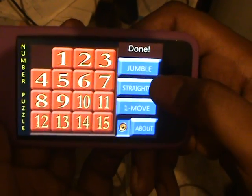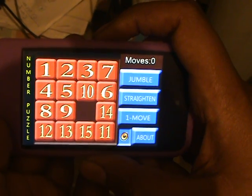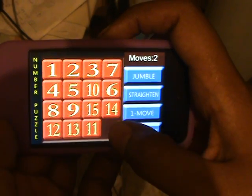Pretty good. Try jumbling it. Okay. Now try. Yeah, yeah. Take care.